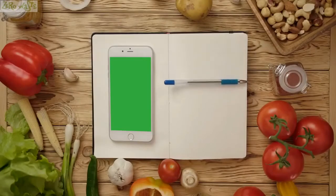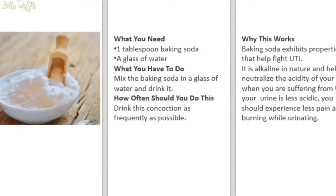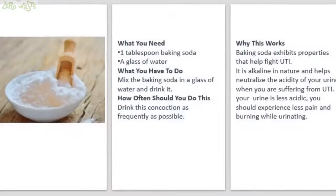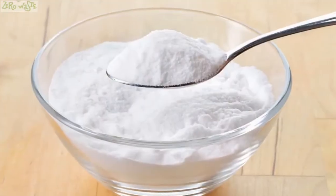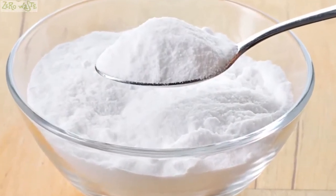How to use baking soda to treat UTI. What you need: one tablespoon baking soda, a glass of water. What you have to do: mix the baking soda in a glass of water and drink it. Drink this concoction as frequently as possible.